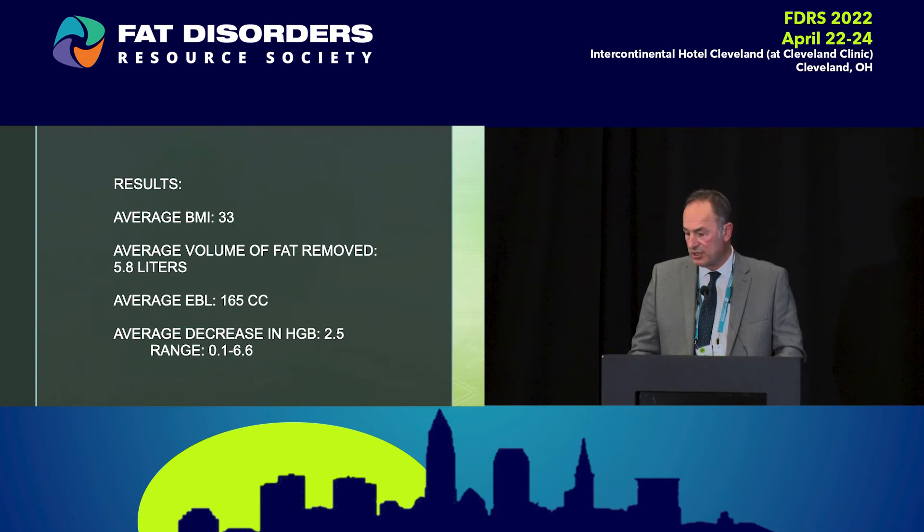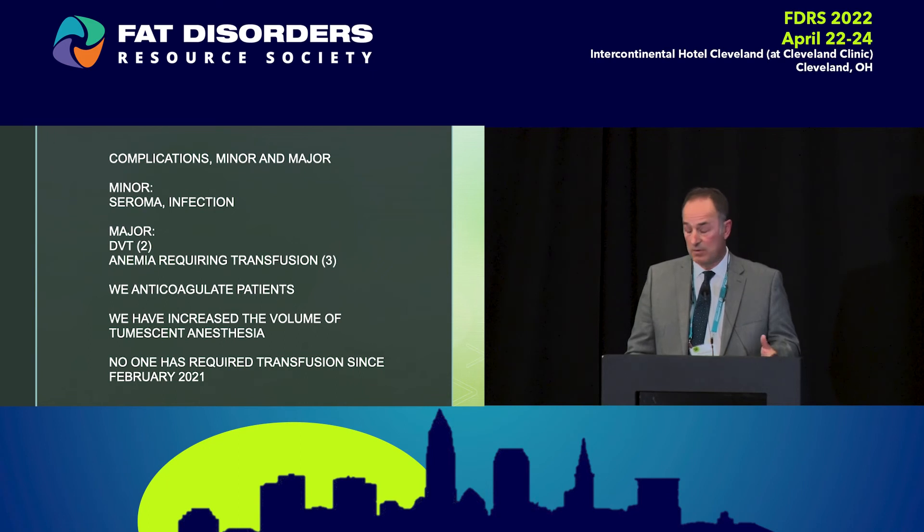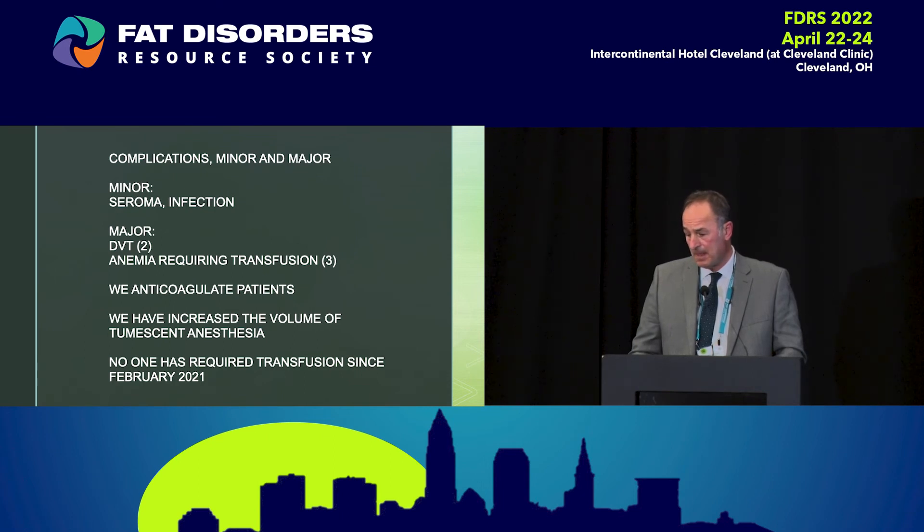Complications — important to mention. We've had some minor complications: just a few seromas, which are fluid collections that can be easily aspirated. We had one patient develop an infection — she had chronic diarrhea, could not take antibiotics, refused to remove her garment, and developed a small infection in her lower back and sacral area, which resolved with antibiotics. In a series of 450 patients, two developed deep vein thrombosis in the legs — very serious. Three patients required transfusion. Since that time — 14 months now — we've increased the amount of tumescent fluid, and I think that has a direct bearing on blood loss in a positive way.